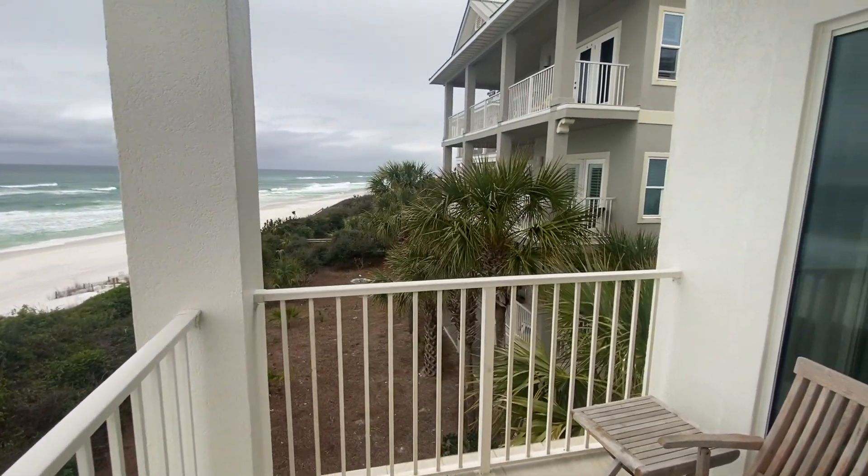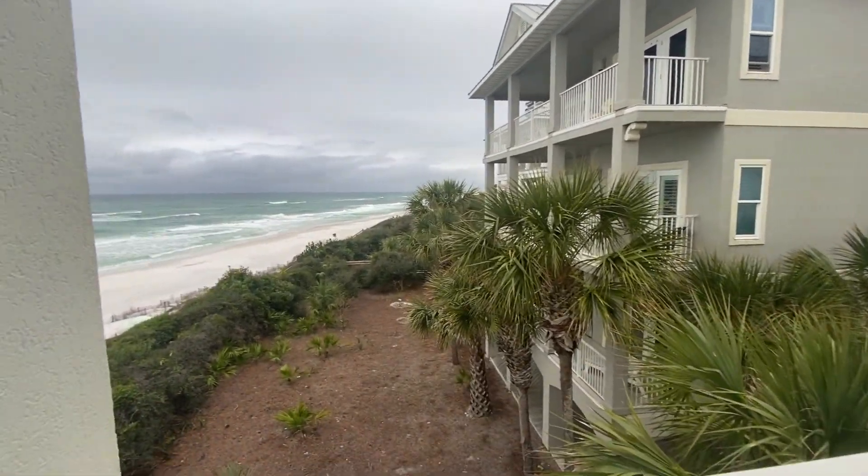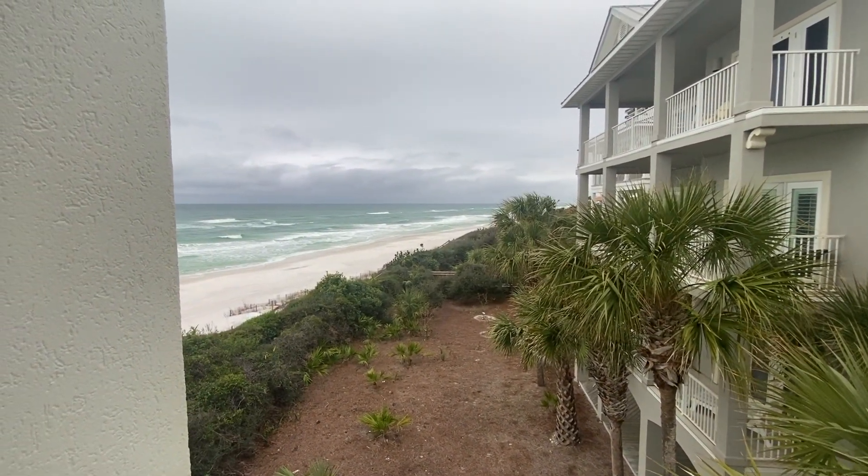And then this other building beside you is nicely set back, so you have these nice western views down the beach.